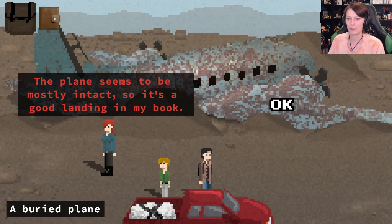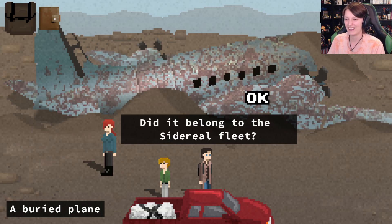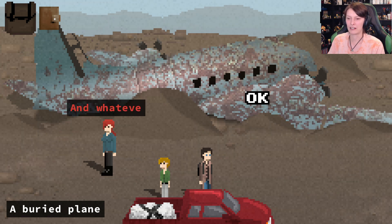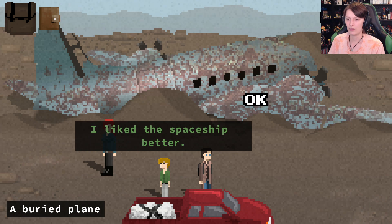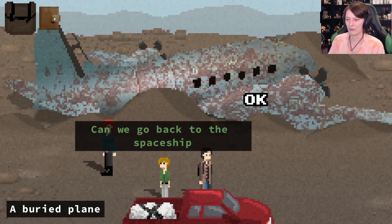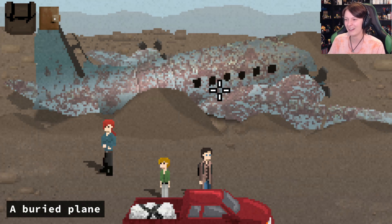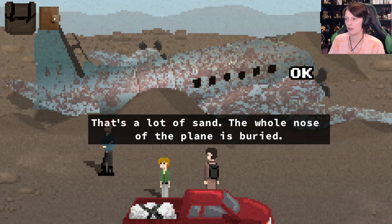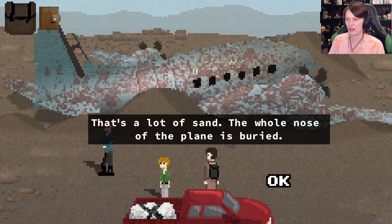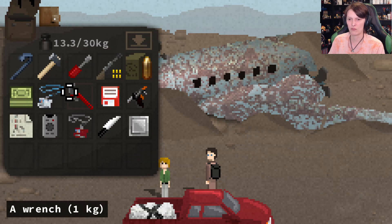There's the airplane crash - that must have been a tough landing. The plane seems to be mostly intact so it's a good landing in my book. Did it belong to the side real fleet? Most likely - and whatever it was carrying might still be on board. There's an entry but the whole nose of the plane is buried. Well I have my shovel - it's in my car because I packed absolutely everything for the road!